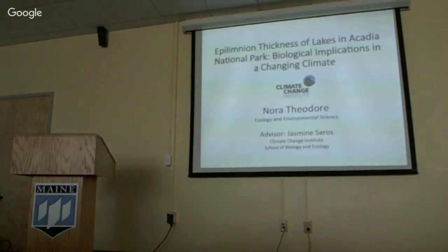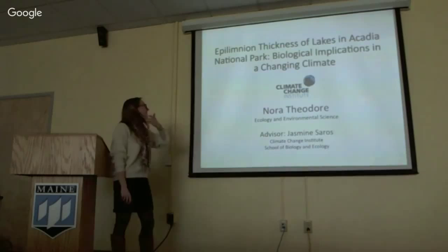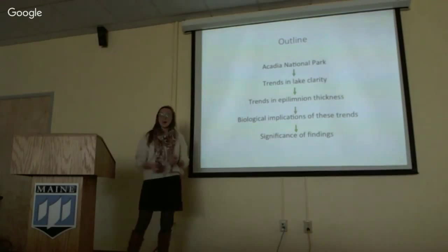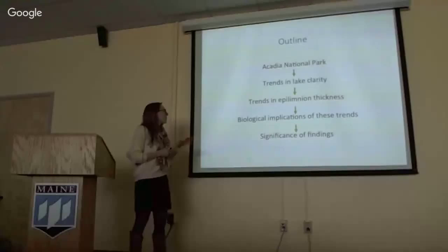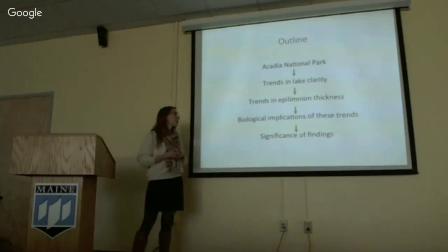Next up we have Nora Theodore talking about the thickness of lakes' epilimnion and biological implications for climate change. My name is Nora Theodore, I am a master's student. Just for a brief outline: I'll start in Acadia National Park where my work takes place, tell you about some trends in lake clarity that we're seeing there, talk about trends in epilimnion thickness, go into some experiments I've been doing to test the biological implications of these trends, and then tell you the significance of this work.